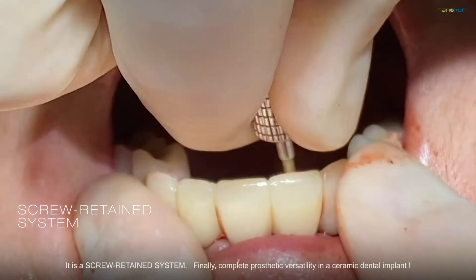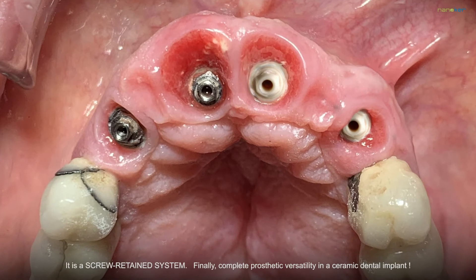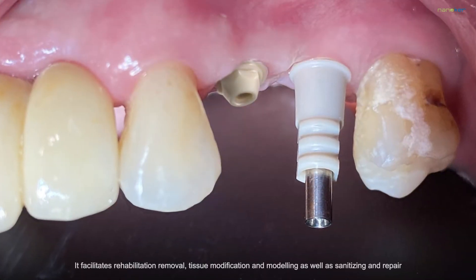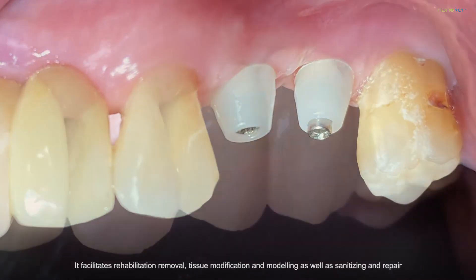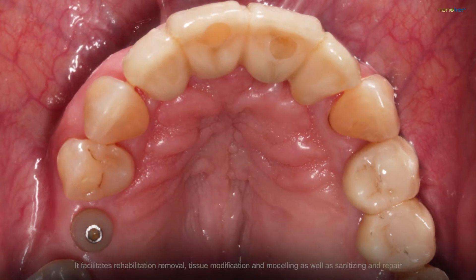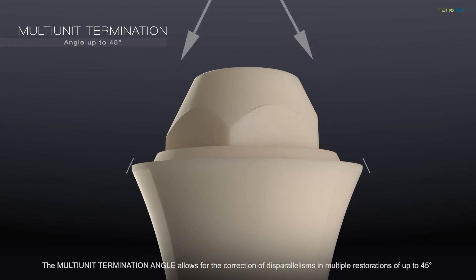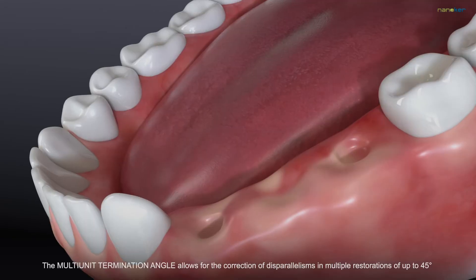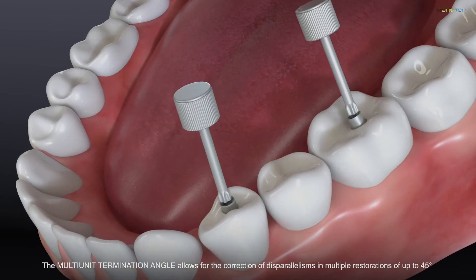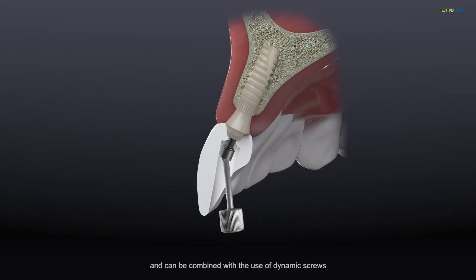It's a screw-retained system, finally delivering complete prosthetic versatility in a ceramic dental implant. It facilitates rehabilitation removal, tissue modification and modelling as well as sanitising and repair. The multi-unit termination angle allows for the correction of disparallelisms in multiple restorations of up to 45 degrees and can be combined with the use of dynamic screws.